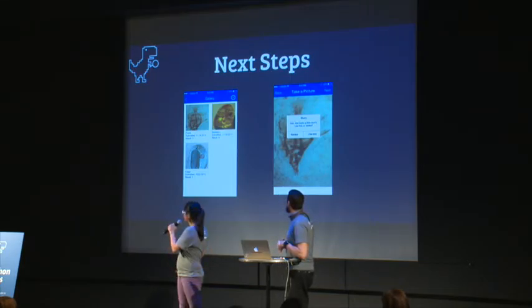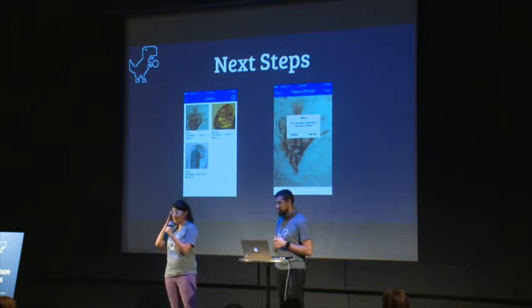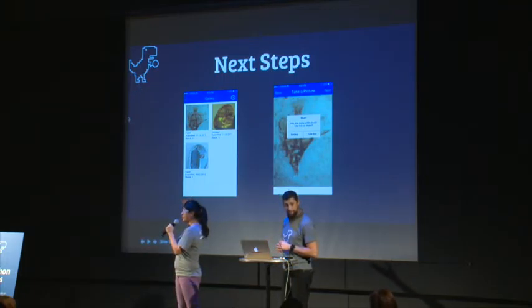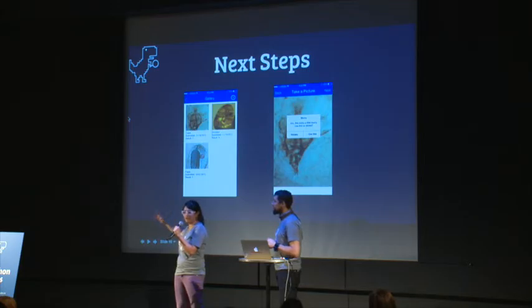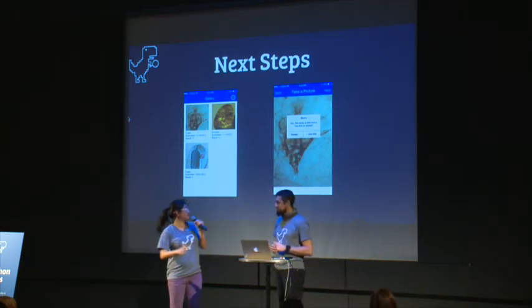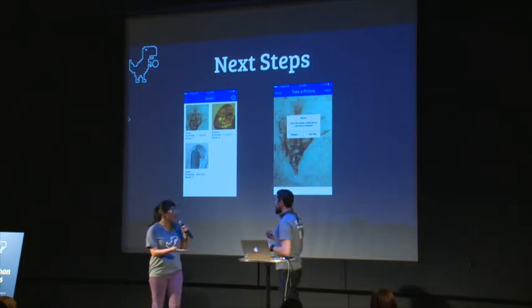Next steps: if someone is really interested in taking this further, you could have a gallery of submissions you've done before, which requires creating an account — that's a whole other thing we just didn't have time to get into.